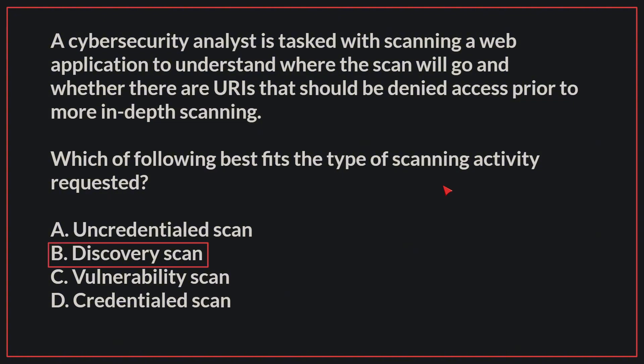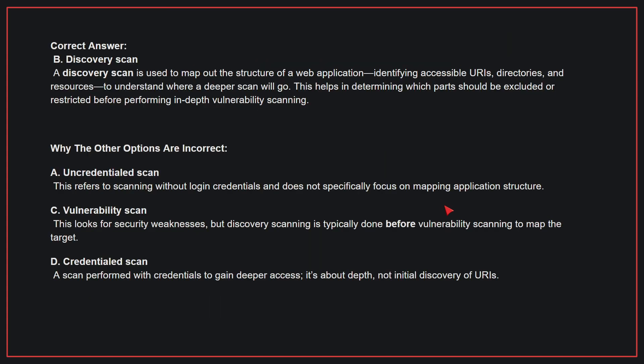The correct answer is B: Discovery scan. A discovery scan is used to map out the structure of a web application, identifying accessible URIs, directories, and resources to understand where a deeper scan will go. This helps in determining which parts should be excluded or restricted before performing in-depth vulnerability scanning.